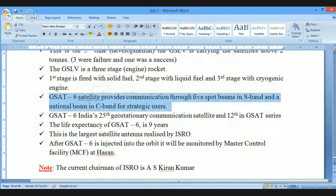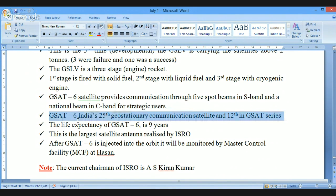The GSAT-6 satellite provides communication through five spot beams in S-band and a national beam in C-band for strategic users. This is mostly used for military communication — a fantastic achievement that strengthens India's strategic forces. GSAT-6 is India's 25th geostationary communication satellite, and it is the 12th in the GSAT series.